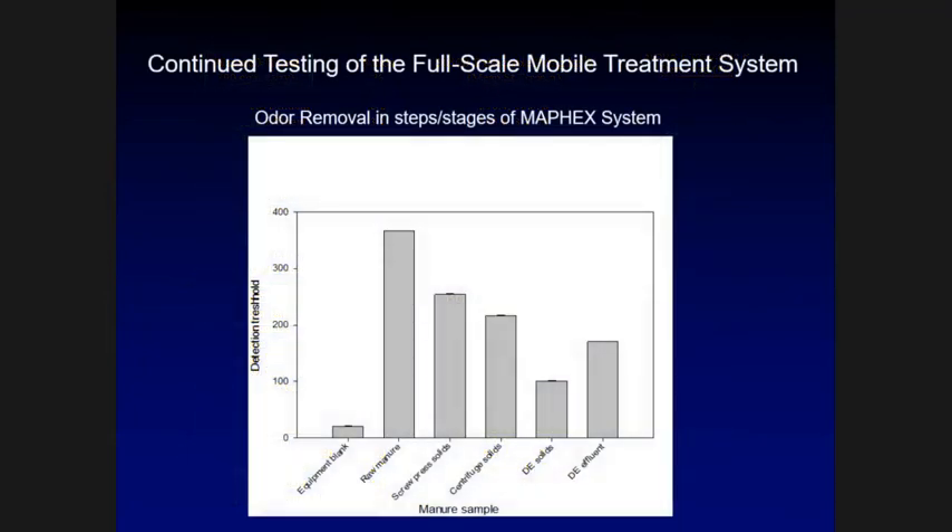At two of the farms — the 2,700-cow dairy and the 90-cow dairy — we took samples of the various products of the system and sent them to the smell testing lab at Penn State. They hire a panel of 10 people to come in and sniff and rate whether it smells bad or not. These panelists are quite accurate — across all 20 samples they smelled, their results are remarkably similar with very small error bars.